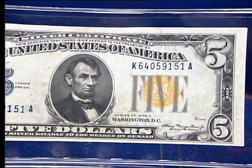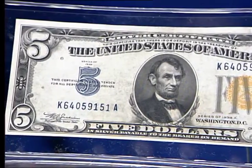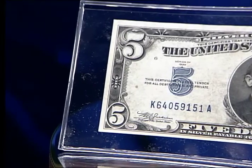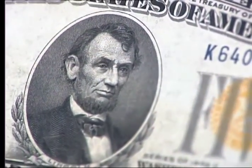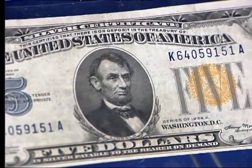This $5 silver certificate features the date 1935A and a yellow treasury seal that was used on currency destined for use in North Africa. This yellow seal would have proved useful if opposing German forces were to capture the US money supply in North Africa — any bills bearing the yellow seal would have been demonetized and become worthless.